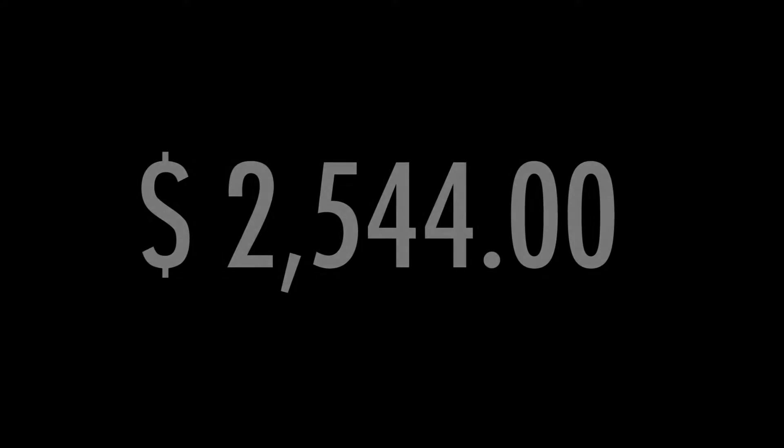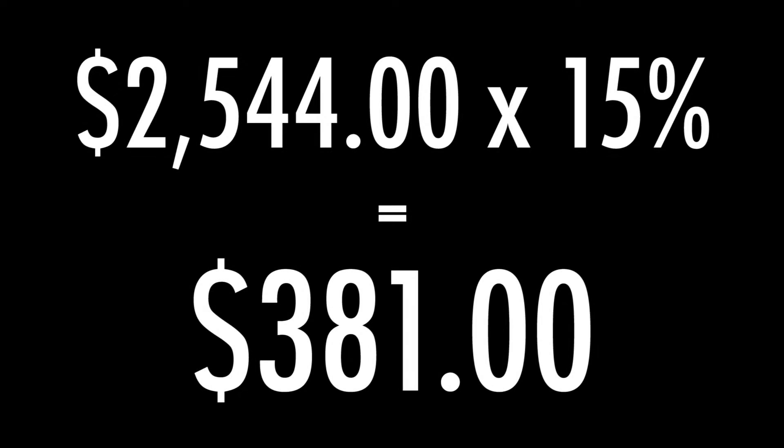This is a non-refundable tax credit, which means you take the amount and multiply it by the federal and the provincial rate to calculate how much less tax you'll have to pay in 2016. The maximum amount you will pay into CPP based on your income in 2016 will be $2,544. So if you take that amount times the federal rate of 15%, you'll pay about $381 less tax in 2016.